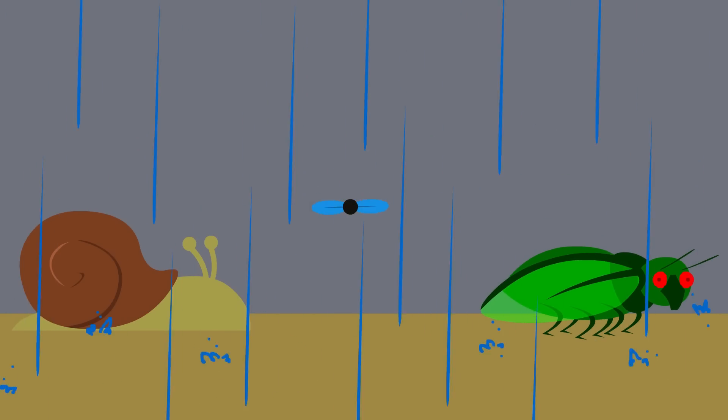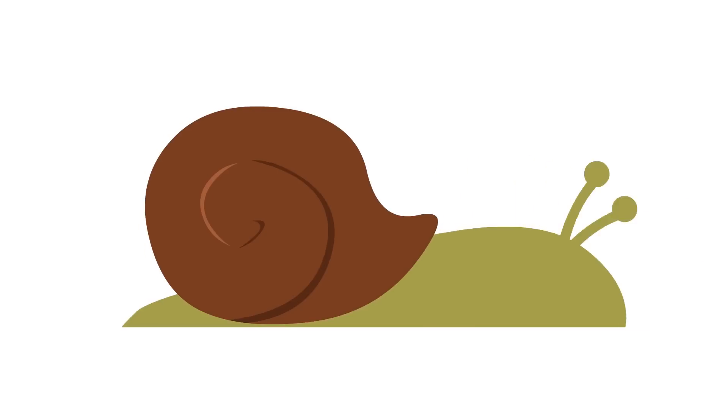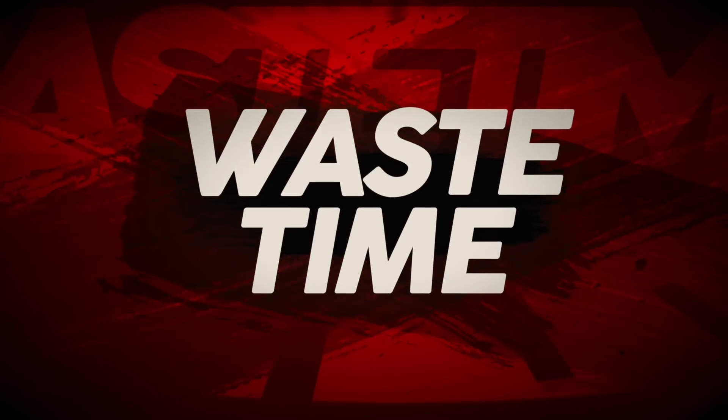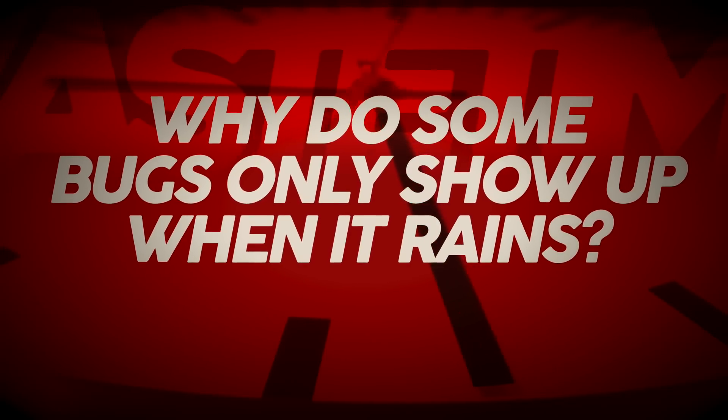When the rain comes down, certain bugs come out — ones that you don't really ever see in any other situation. From snails to various winged insects, ones that are considered harmful or invasive to certain crops, as well as more harmless ones. But why? Why on earth do bugs specifically come out with the wet weather? Hi folks, it's Falcon, and today on Waste Time we ask the question: why do some bugs only show up when it rains?